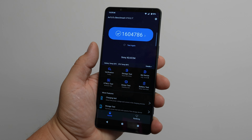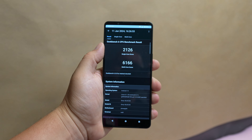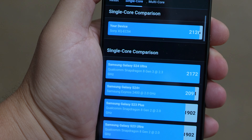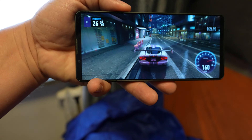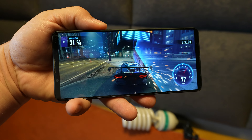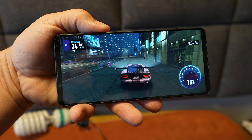Powered by Snapdragon 8 Gen 3. The benchmark score is really good — so good it beats everything in the market. Most powerful. Gaming is of course excellent with a tremendous screen and great audio.